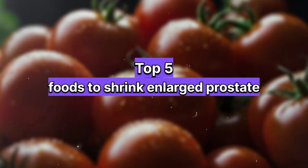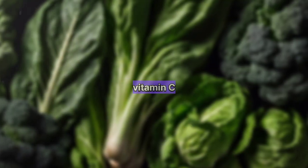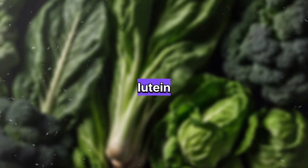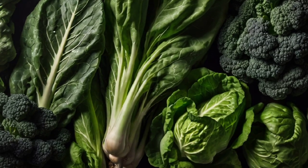Top 5 foods to shrink an enlarged prostate. Number one: green leafy vegetables. Vegetables like spinach, kale, and Swiss chard are rich in nutrients like vitamin C, beta carotene, and lutein. These antioxidants help reduce inflammation and support overall prostate health.